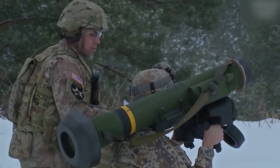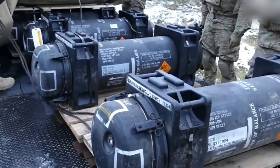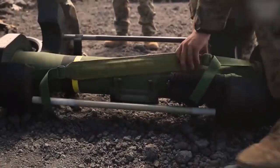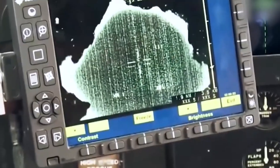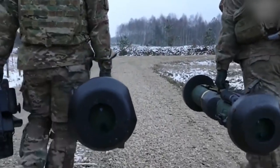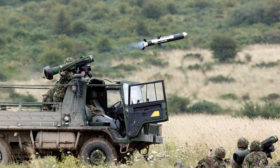FGM-148 Javelin features a distinctive design that ensures its effectiveness and maneuverability on the battlefield. The main components include the Command Launch Unit (CLU). The missile has a length of approximately 1.2 meters, weighs around 22 kilograms, and has a caliber of 127 millimeters. Javelin utilizes a thermal imaging system for target detection and guidance, as well as laser guidance for target refinement prior to launch. It is a portable system, allowing infantry to swiftly transport and employ it in various combat conditions, and is compatible with various transportation vehicles.